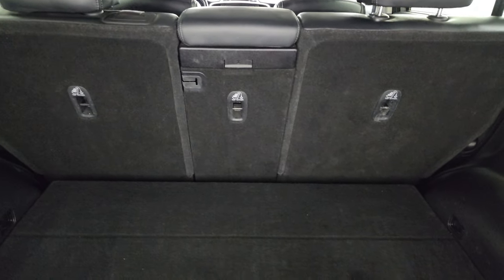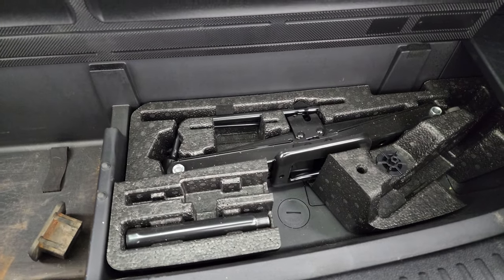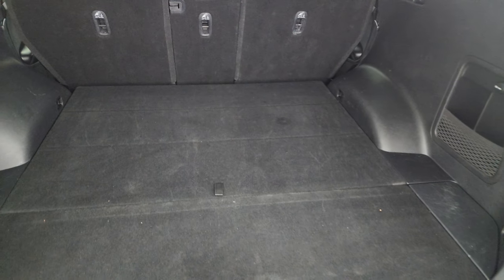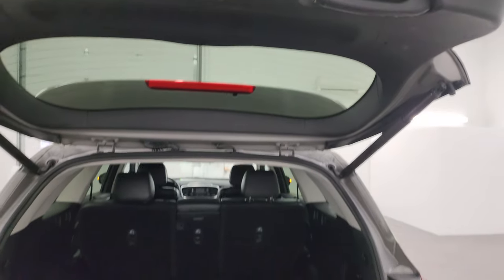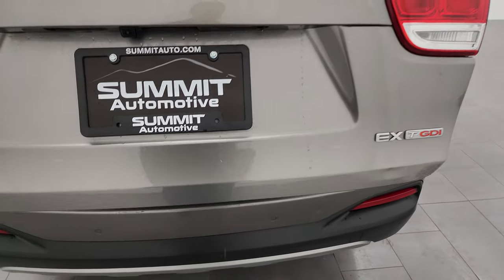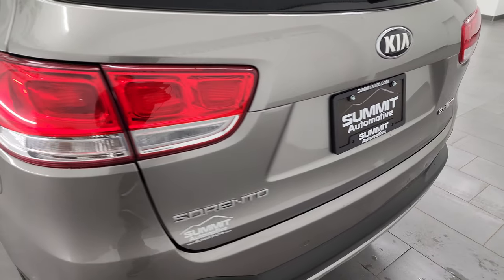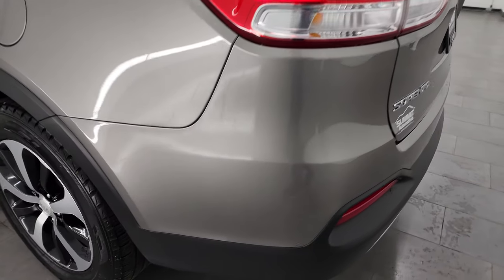The back carpeting is in nice shape. Those seats fold down for extra storage, and there are jack tools back here as well. To get the gate down, press that button. I will disclose — in addition to that little ding on the bumper — there is a tiny little ding on the gate as well.